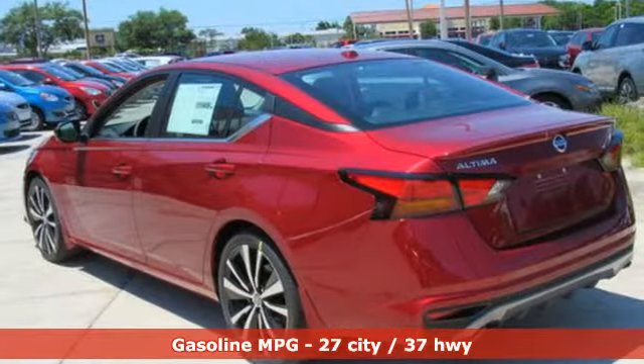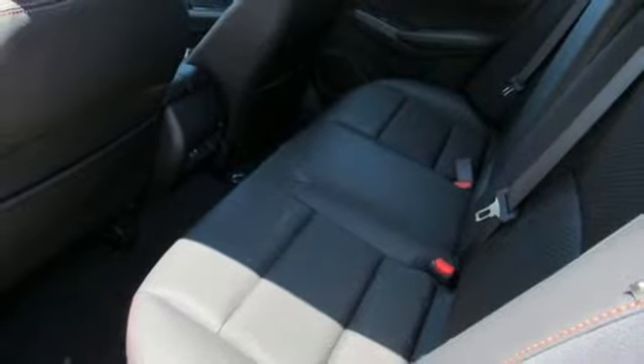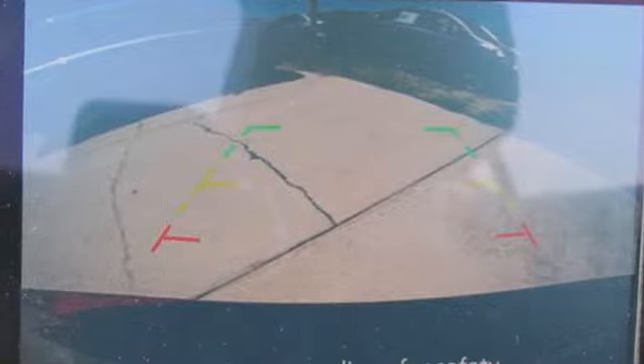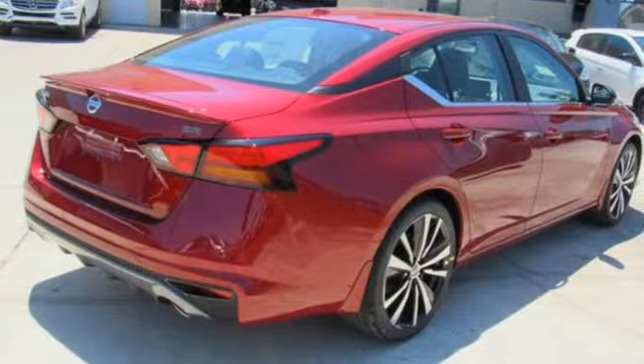Streaming audio, power heated mirrors, front heated leather sport seats, doors and push button start proximity key, air conditioning, continuously variable automatic transmission, express open and close sliding and tilting sunroof, sport suspension and i4 engine.